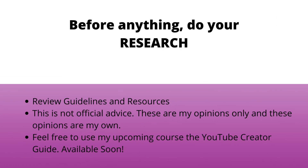I'm going to let you guys know ahead of time that these opinions are my own. Make sure you guys do your own research. This is not official advice — this is my disclaimer that these are my opinions only.